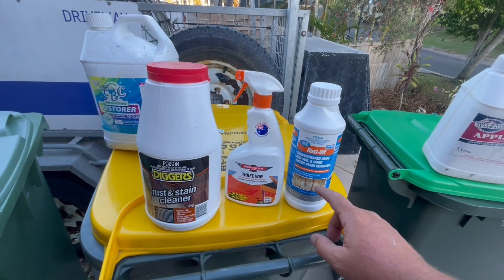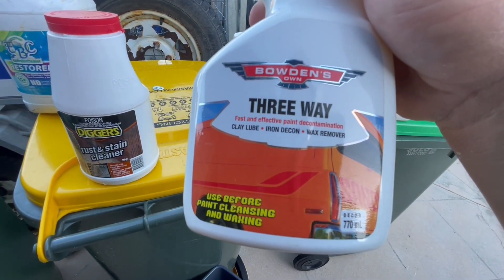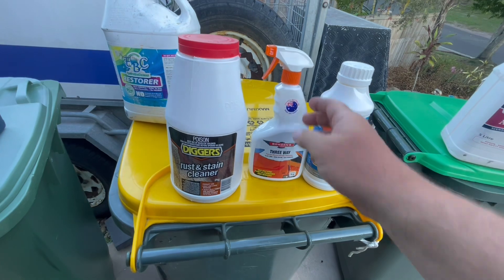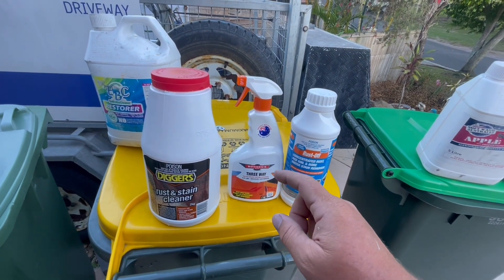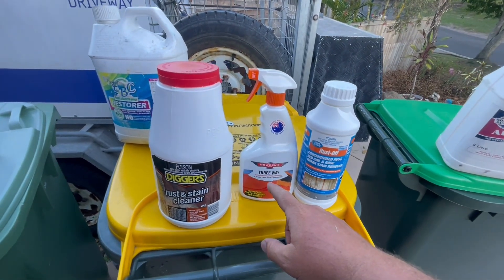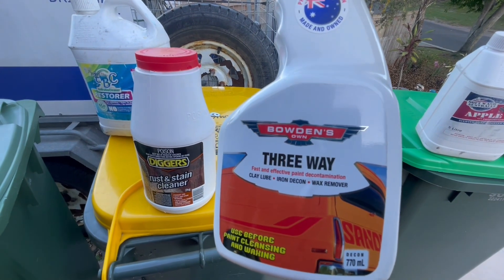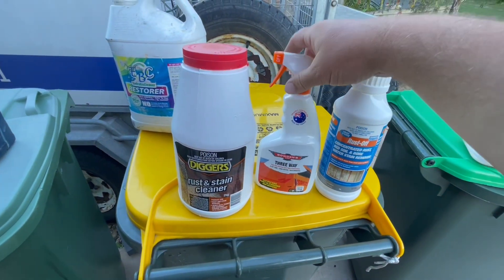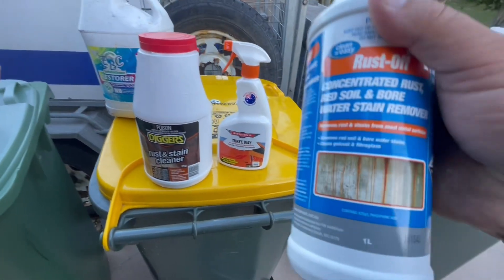Three-Way is a car care product that removes iron, and I've used it - it's done really well on sandstone and delicate stones around a pool. Where they have umbrellas with little square feet, it's removed the staining before I've sealed it. It comes in really handy around pools to get rid of hard rust, like around taps. That little staining will come off with Three-Way - it's really good, stinks a bit though.